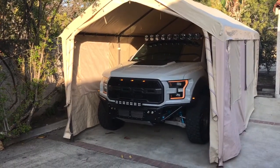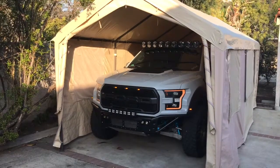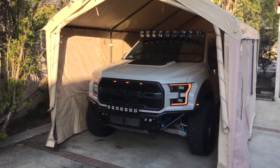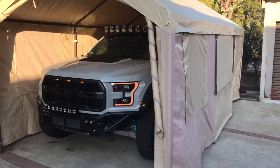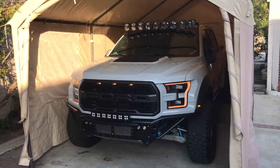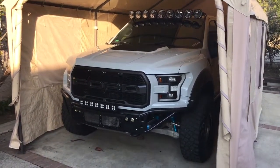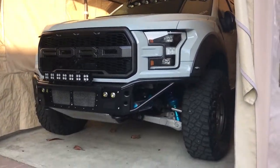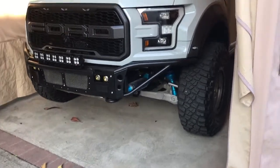A lot of people have been asking, so I thought I'd do a video about where I parked my truck. This tent opens in the front, in the rear, and on the side there's a little canopy that pops up. It's very convenient if you don't have a big enough garage. I'm super anal about the truck sitting in the sun for an extra amount of time, so it keeps everything protected.